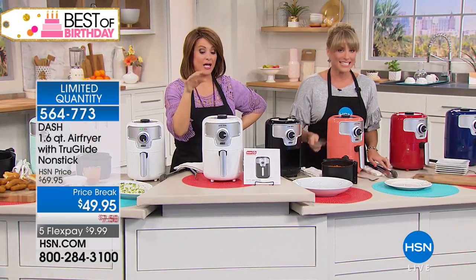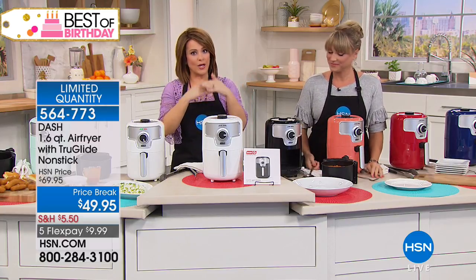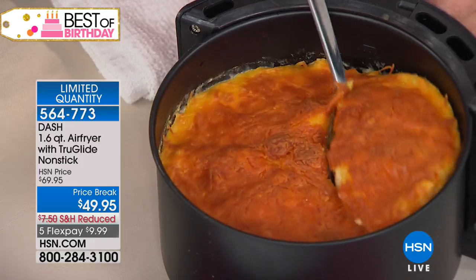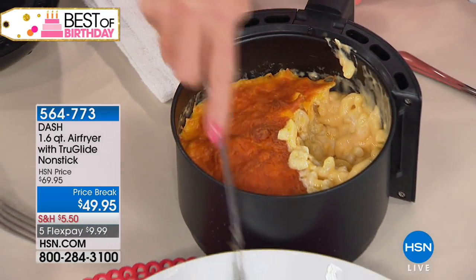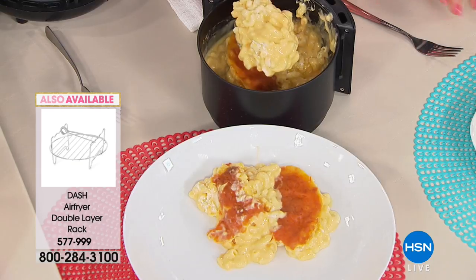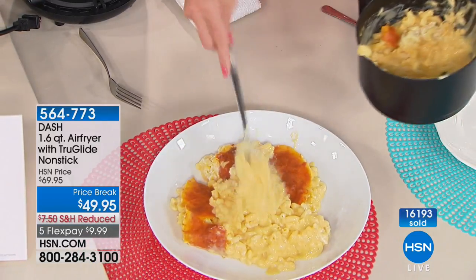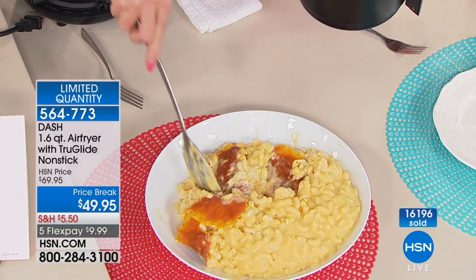We have a double rack available that you can purchase separately. It basically gives you another layer, so if you've got a bigger family or you're cooking for more than two people and want a second floor, you can add that to your purchase. I do recommend you get it — it's a great shelf. If you're making two salmon burgers, now you have two floors or two levels. It's $14.95 on flex pay. Look at this crunchy mac and cheese — did you ever think you could make mac and cheese in an air fryer? Look at the crunch on the top — that caramelization. But look underneath: all the mac and cheese you could ever want.